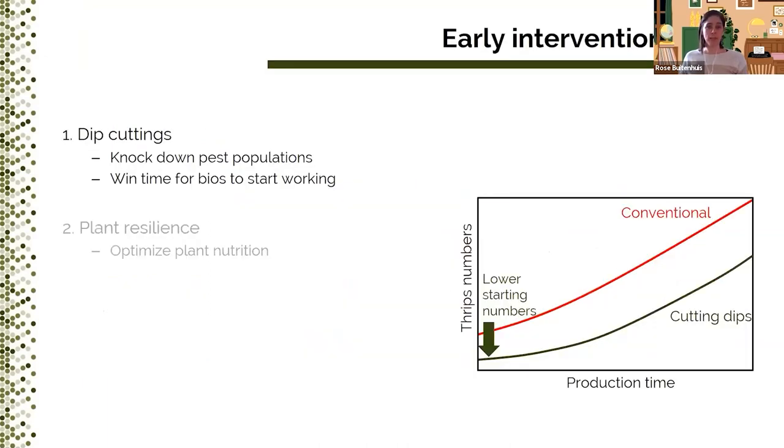Both of these strategies are implemented at early intervention points based on the principles of starting clean and staying clean. This graph shows the model that we want to test. The red line represents a conventional scenario where we start out with some pests at the beginning of the production cycle and they steadily increase over time. From our previous research, we know that cutting dips can lower pest numbers right at the start — that's this green arrow. However, cutting dips do buy enough time for the biocontrol agents to start working when they're released right at planting, as they need a little bit of time to establish. First I'll show you some background and results on cutting dips, and then I'll talk about plant resilience in the second part of this presentation.